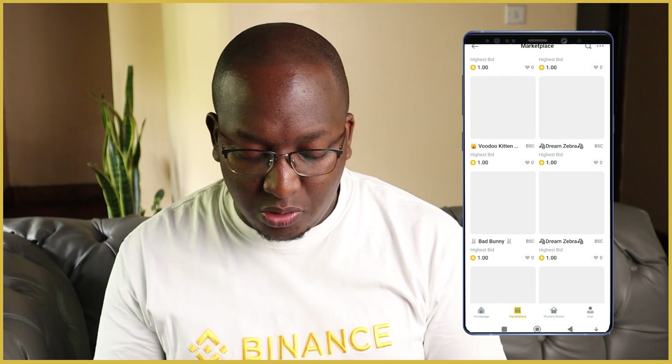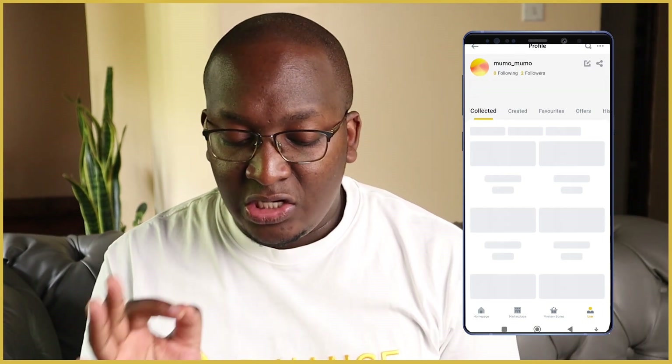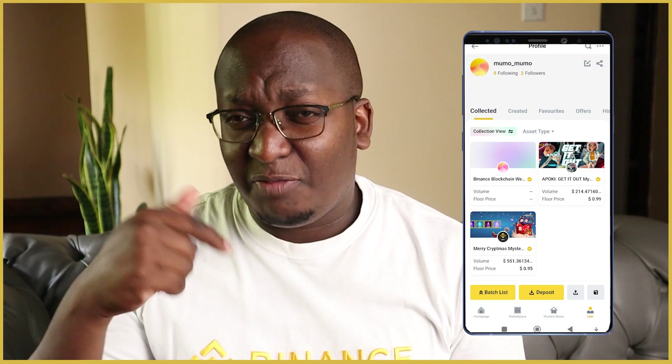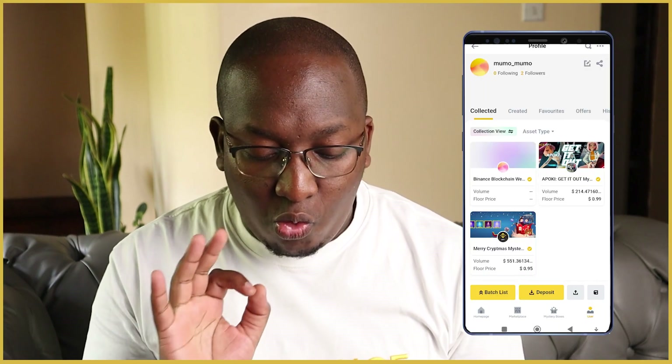Under 'User' you can create a profile. I have a profile with two followers right now — if you want you can follow me, I'll place my NFT profile link in the description. Maybe one day I'll also do my own NFT collection, and I hope you guys buy.